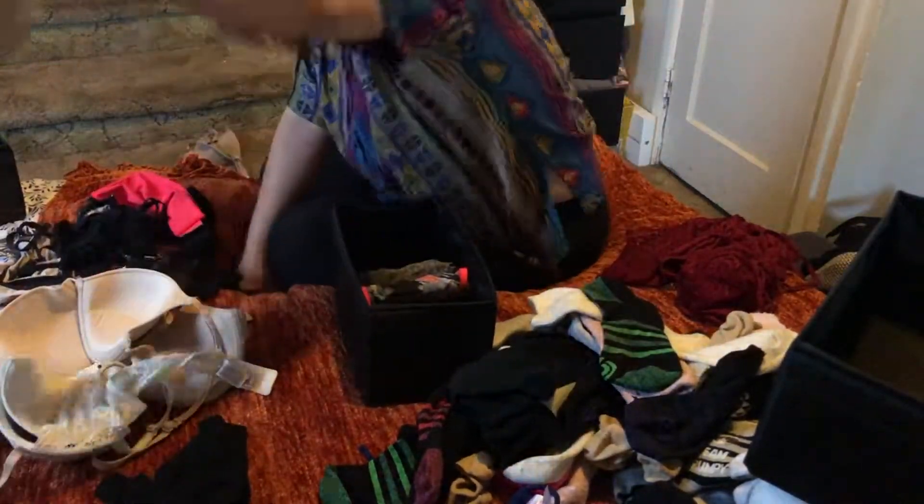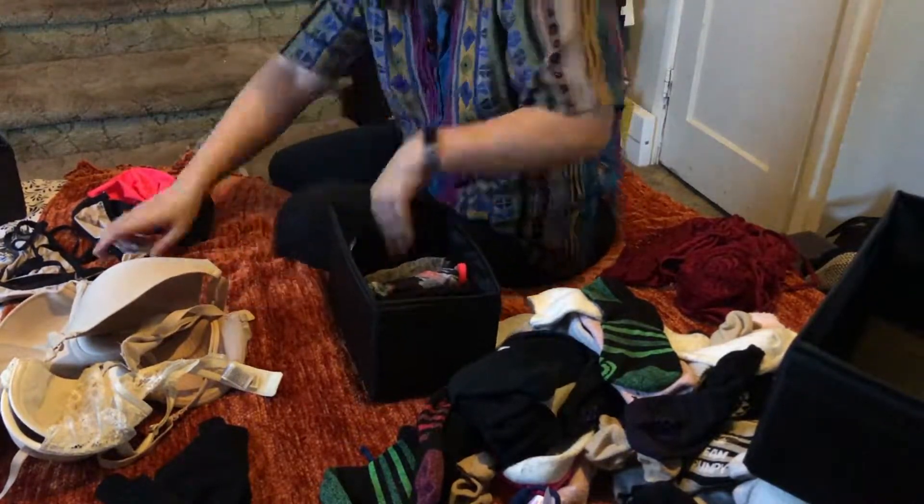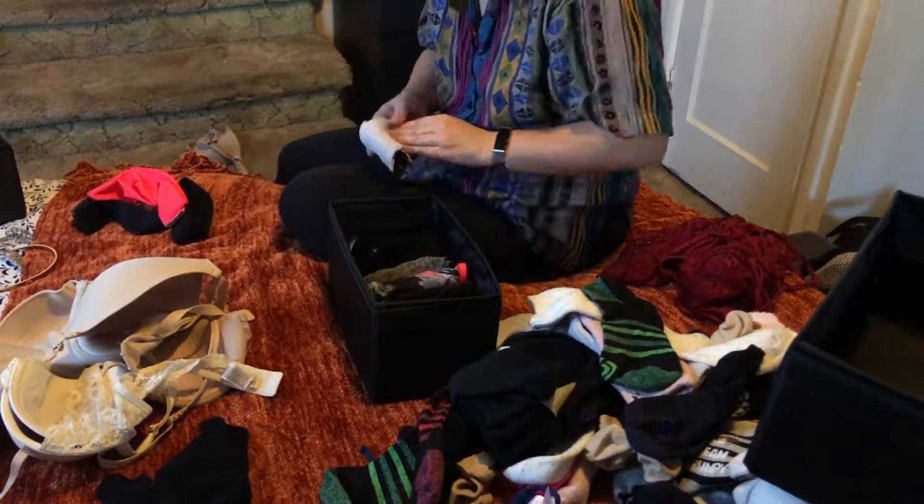How often do you clean out your closet? Let me know. I like to clean mine out every six months or so, and that's why I'm not really going through and getting rid of too many things.